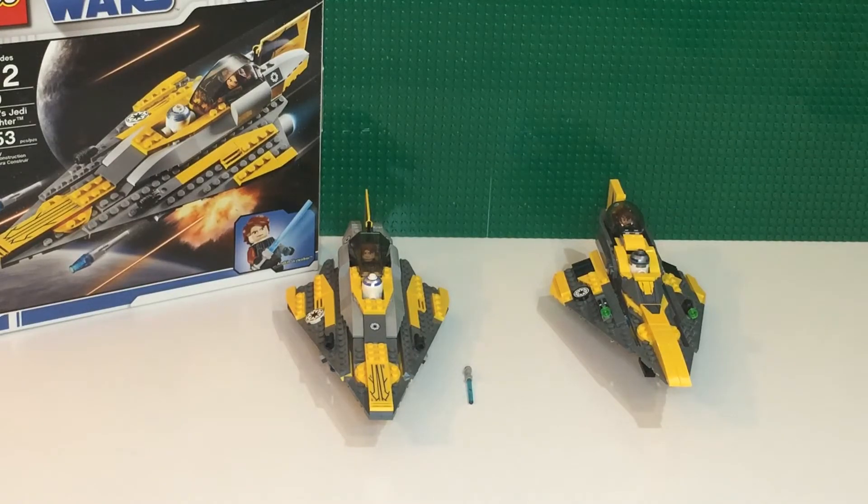On the left we have the 2008 version, set 7669, called Anakin's Jedi Starfighter, and it has 153 pieces, retailing for $20. On the right side we have, again, Anakin's Jedi Starfighter, set 75214, which has 247 pieces, also retailing for $20. So I think with all the inflation, the $20 for the Anakin Starfighter on the right is just kind of a steal in my opinion, but we're going to do a whole deep dive.